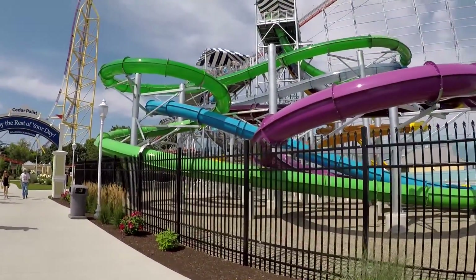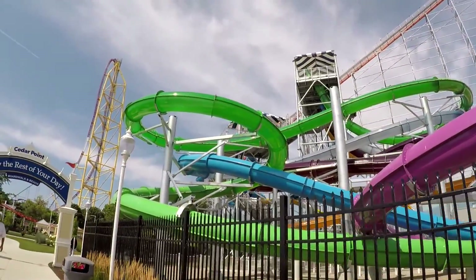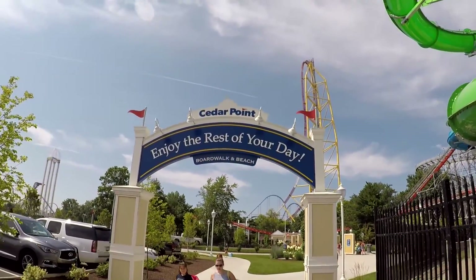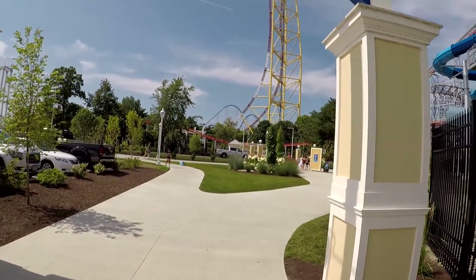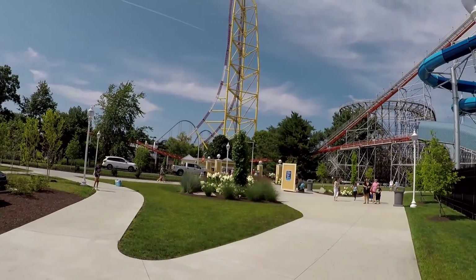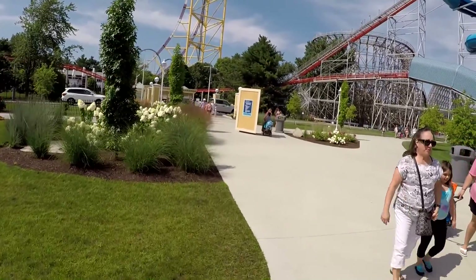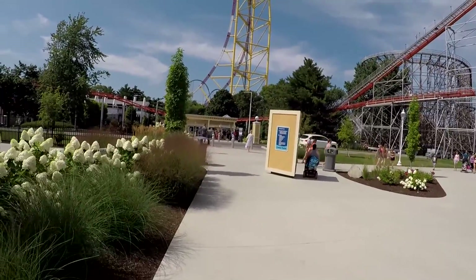And now we're at the end of the walk. Here we go — here's the other end. We started at the one sign and now we're finishing. Enjoy the rest of your day on the beach. We should be able to enter the park over here — and here you go, you can enter the park right here from the back side.